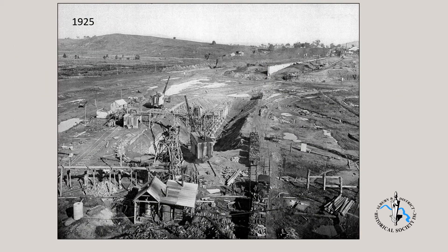This is a view looking southwest in 1925. The core wall is advancing with fill going in behind. Boxing is going in for another section of core wall.